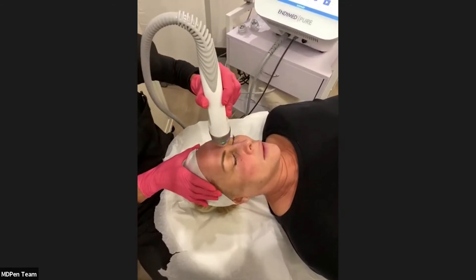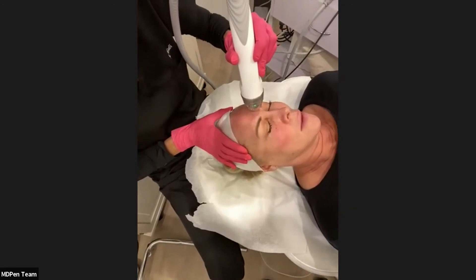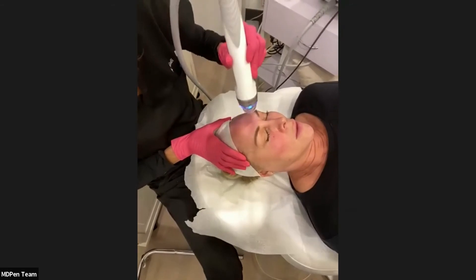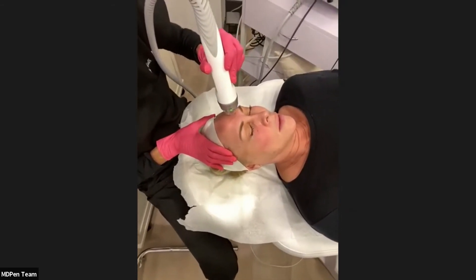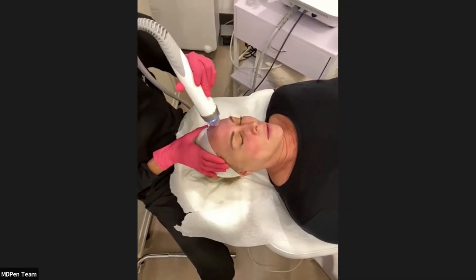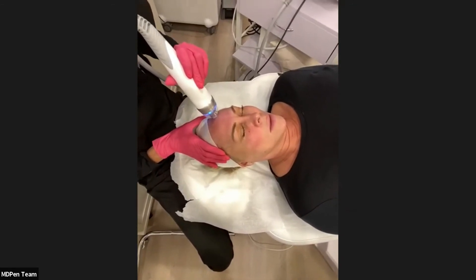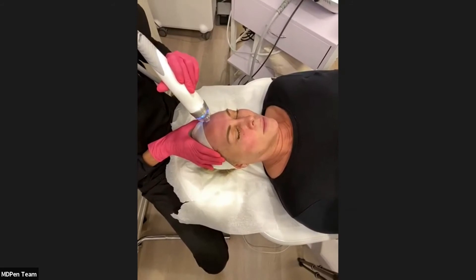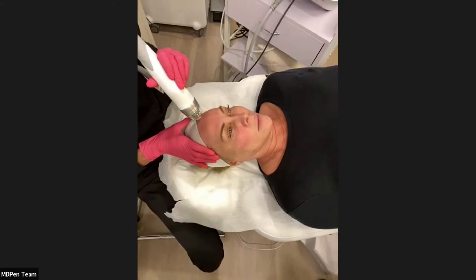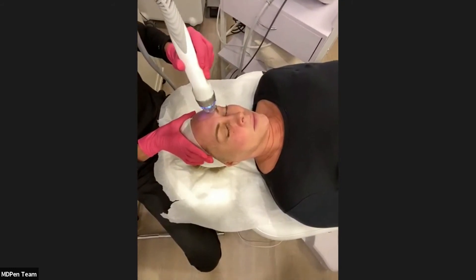The preset depth for the forehead is 1.5 millimeters, and I typically do an additional pass at 1.0 and possibly one at 0.8. If the patient is quite bony, you can start your deepest pass at 1.0 or 0.8. The beauty is that it's customizable — you can really choose your depth and energy level depending on your patient and what you're trying to achieve.